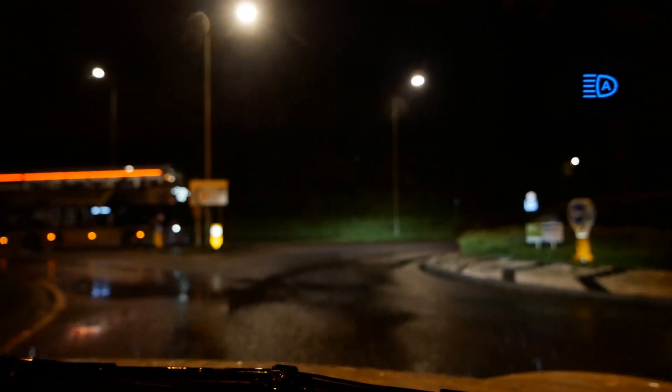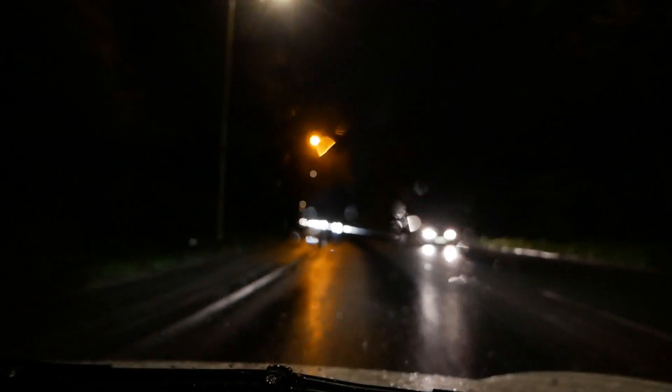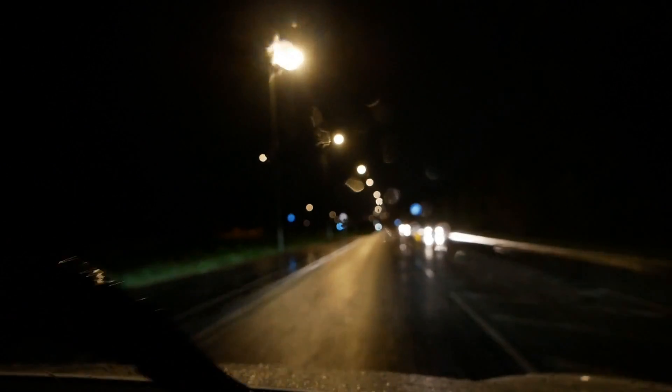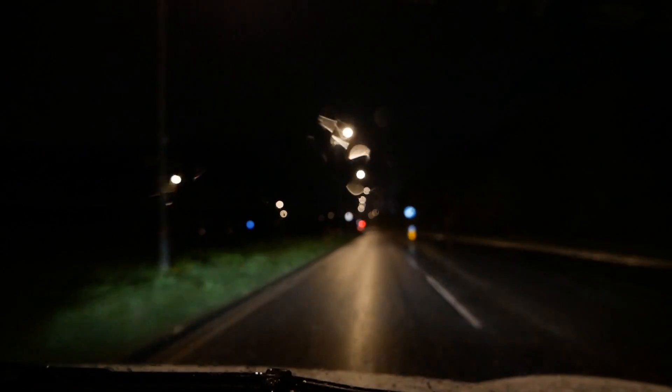What I've hopefully tried to show you is that the adaptive lights are dipping when there are streetlights around. When the roads are lit by streetlights they're not dipping to full dipped beam - it's somewhere between dip and main beam - but then they do dip again if cars come. If there are a lot of streetlights then the system disables completely. The amount of ambient light from the streetlights is being measured and affects how the adaptive main beam system works, disabling it if there's a lot of light.